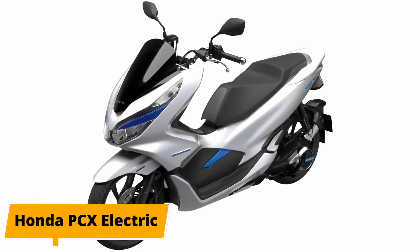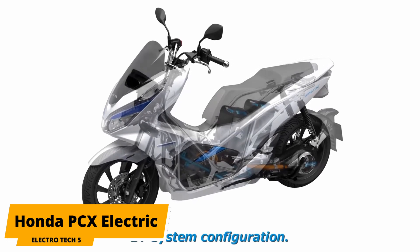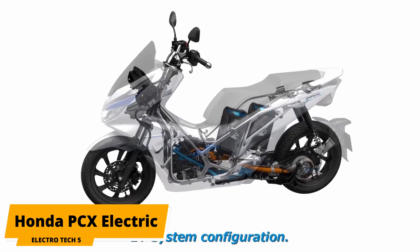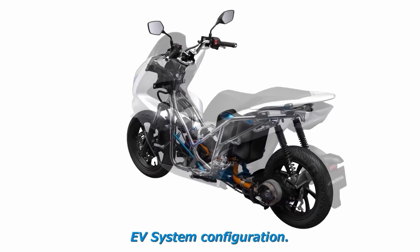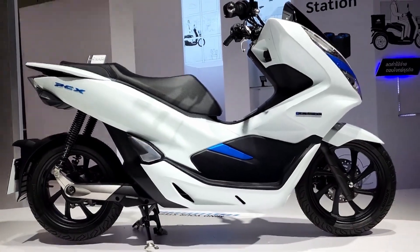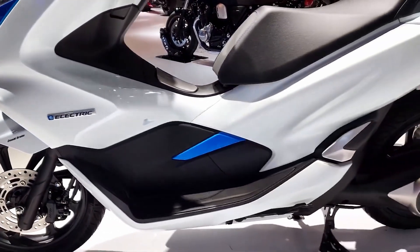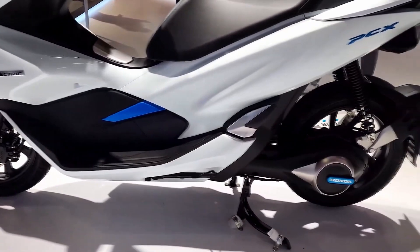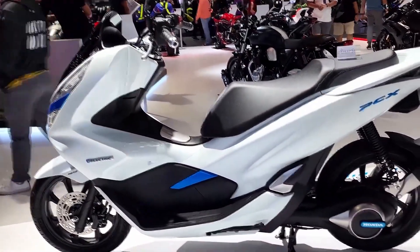For number 5 is the Honda PCX Electric. Honda has been in the scooter game for a long time, so you can guarantee that the PCX Electric will be a well-built, reliable scooter. It's perfect for those who want something to get from point A to point B. The PCX Electric costs around $5,816. It comes with a 4.2-kilowatt battery pack and can hit a top speed of 37 miles per hour.